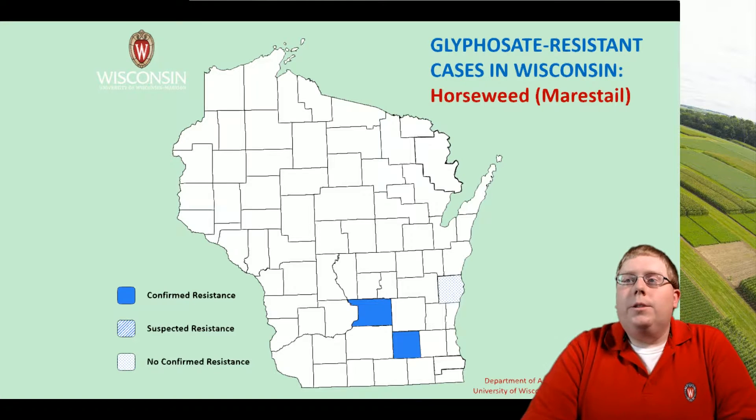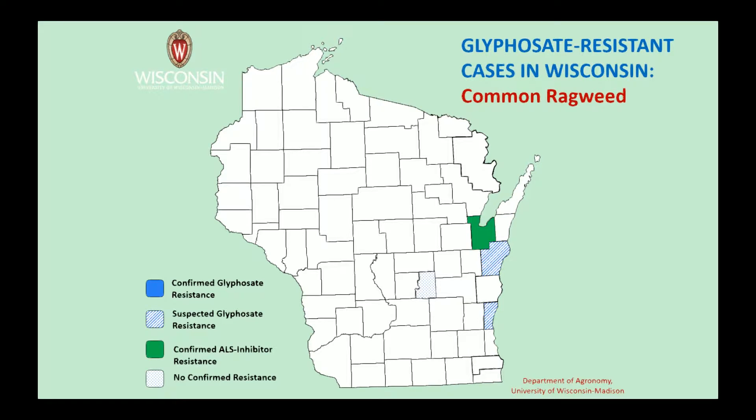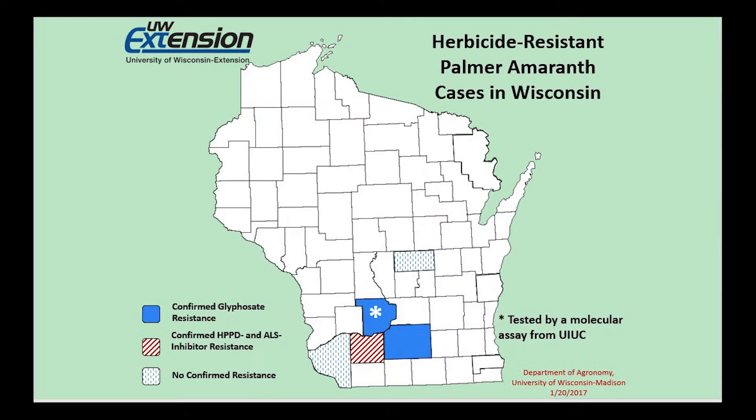The first slide details horseweed, velvet leaf, common ragweed, giant ragweed, and waterhemp — which is widespread in Wisconsin with quite a few cases of confirmed glyphosate resistance, and one county that has confirmed glyphosate and PPO resistance. Finally, Palmer amaranth is confirmed to be resistant in two counties to glyphosate, and has HPPD and ALS inhibitor resistance in another.